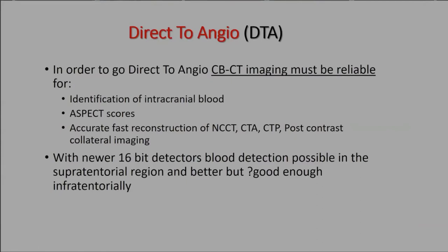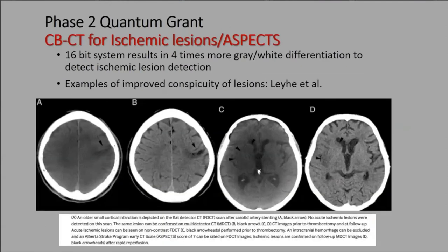To go direct to angio you need to identify intracranial blood, calculate an ASPECTS score, and quickly reconstruct the data into PACS. Old systems had 14-bit detectors, which is why those CTs don't look great. Newer systems like the Q and the Icono have 16-bit detectors — 16-bit provides four times more gray-white differentiation than 14-bit — and in my opinion these are good enough to pick up blood supratentorially and often infratentorially as well.